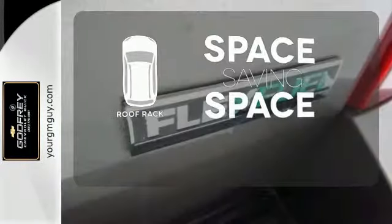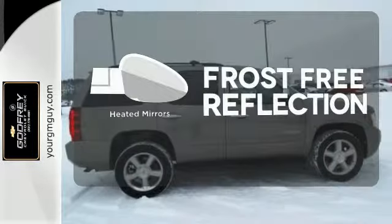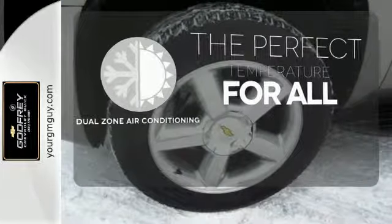The roof rack allows you to haul your gear and still have room to spare inside. Say goodbye to the frost and never leave your car with the heated mirrors. It's too hot. It's too cold. Not anymore with the dual-zone air conditioning.